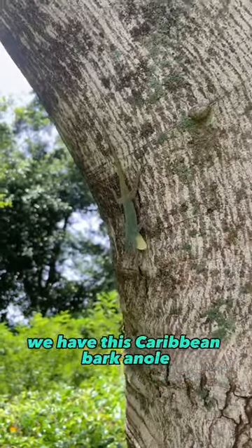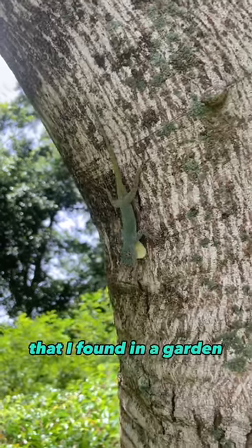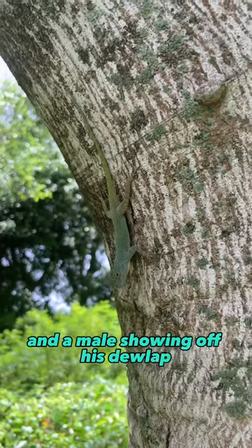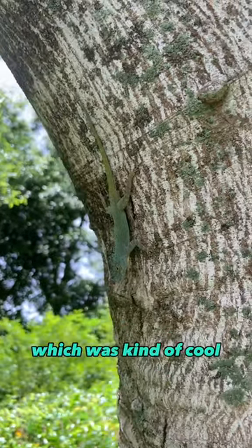Invasive species number two — we have this Caribbean bark anole that I found in a garden. They're typically just kind of gray, but this one was a nice green with blues, and a male showing off his dewlap, which was kind of cool.